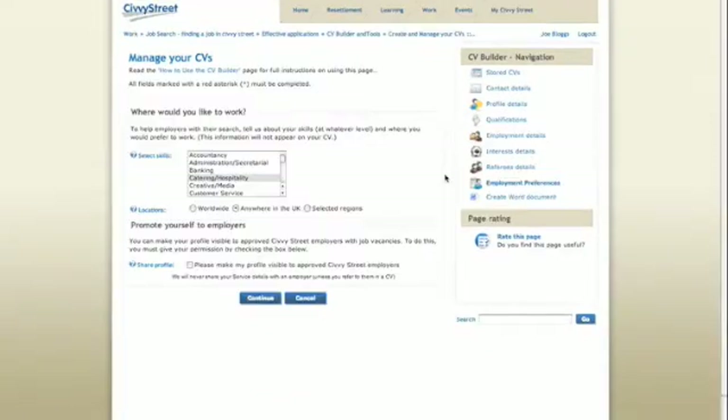You can select the type of industry and location you are looking to work in. This will make it easier for employers to find your CV on Civvy Street. They will only be able to view your CV if you select the 'please make my profile visible to approved Civvy Street employers' option.